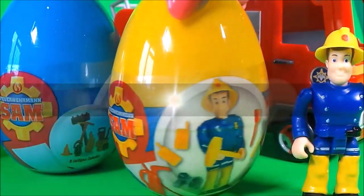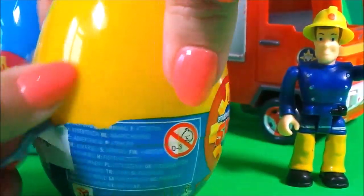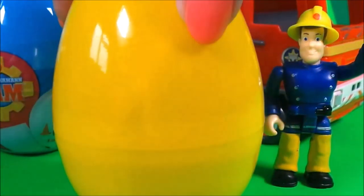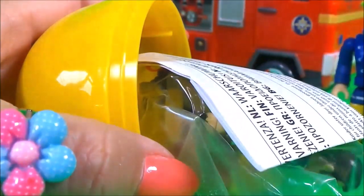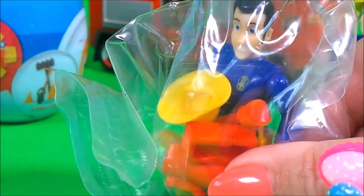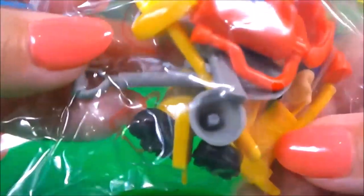Let's start with the yellow egg. Oh wow! Hee hee! It's Elvis! And it looks as if there's lots of interesting firefighting equipment — even a mobile phone! So cool! Let's undo the packaging.